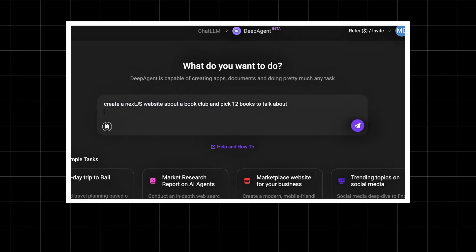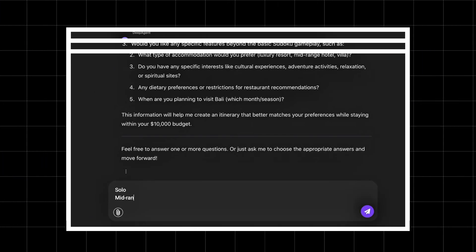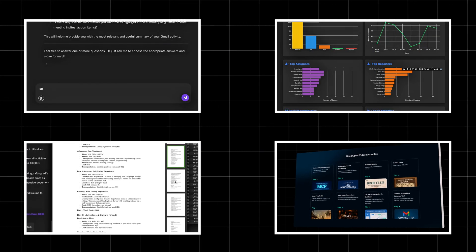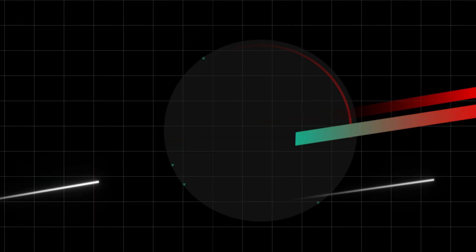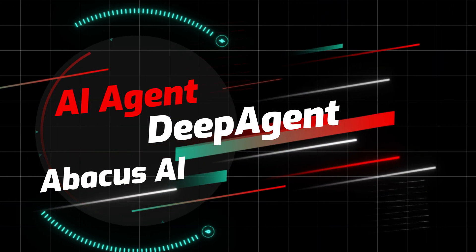Imagine an AI that doesn't just answer your questions but actually builds websites, creates research reports, automates your emails, manages your JIRA boards, plans your vacations, and even books your dinner reservations. Sounds like science fiction, right? Well, DeepAgent is real, it's live, and today I'm going to show you exactly what it can do, how it works, and whether it's worth your money.